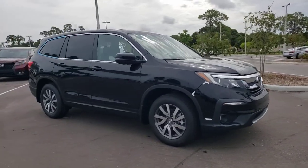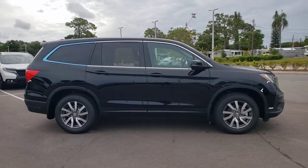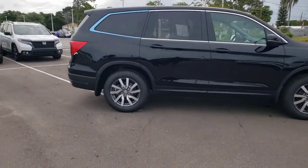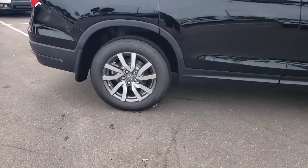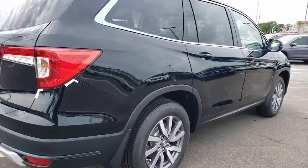Introducing the 2021 Honda Pilot. Give in to your craving for an SUV that's both rugged and refined. This Pilot is versatile, spacious, and designed for all-weather adventure, as well as comfortable cruising.